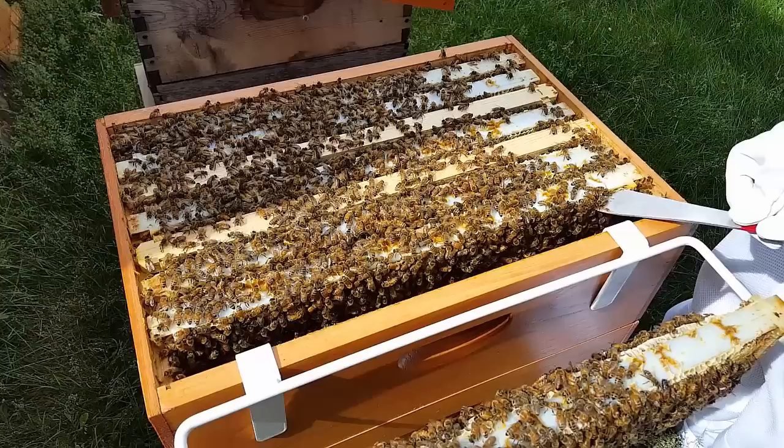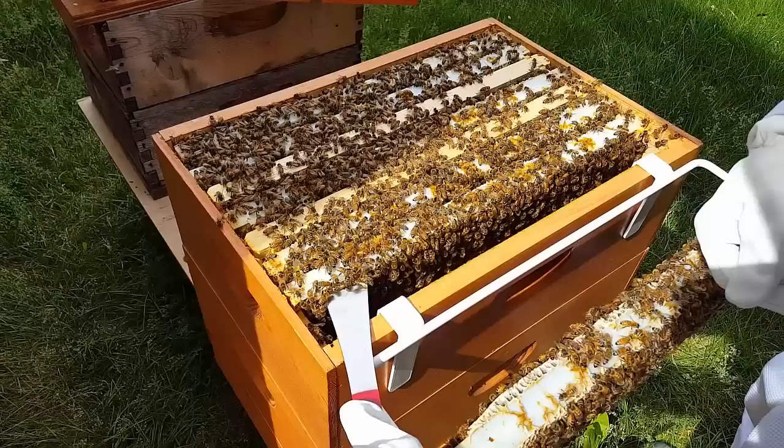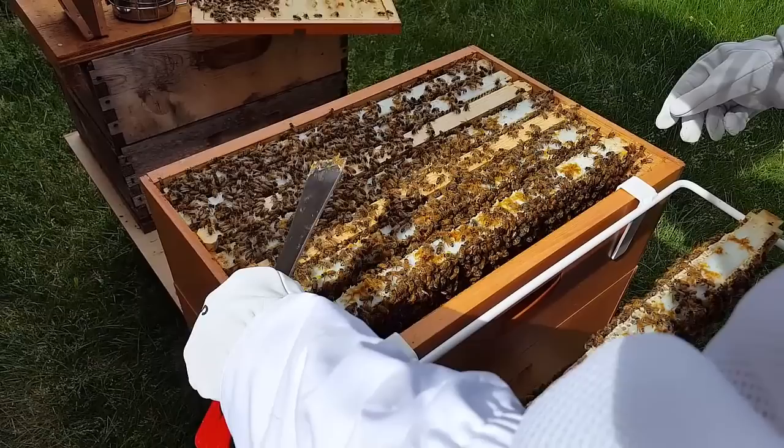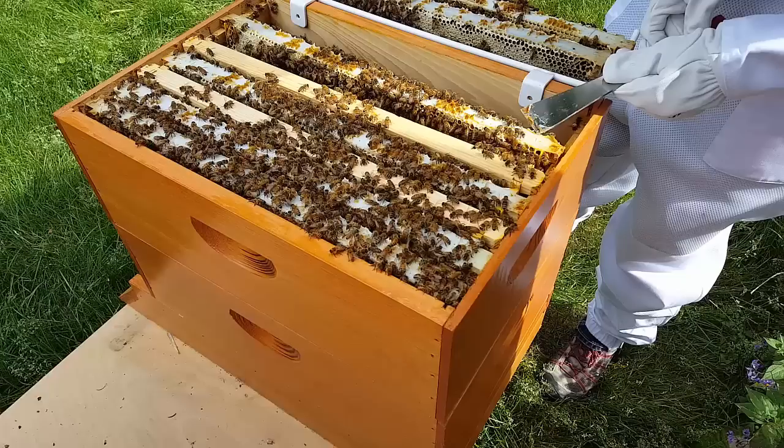What Rachel's doing right now is we're going to quickly go through this hive and check most if not every frame, and we're also at the same time looking for supersedure cells. If this hive has been so active that they've run out of space, they may be thinking about swarming, so we'll check on that. We checkerboarded this box when we moved the beehive to the new home here, so we're also going to see if they've been pulling comb on the new foundation.